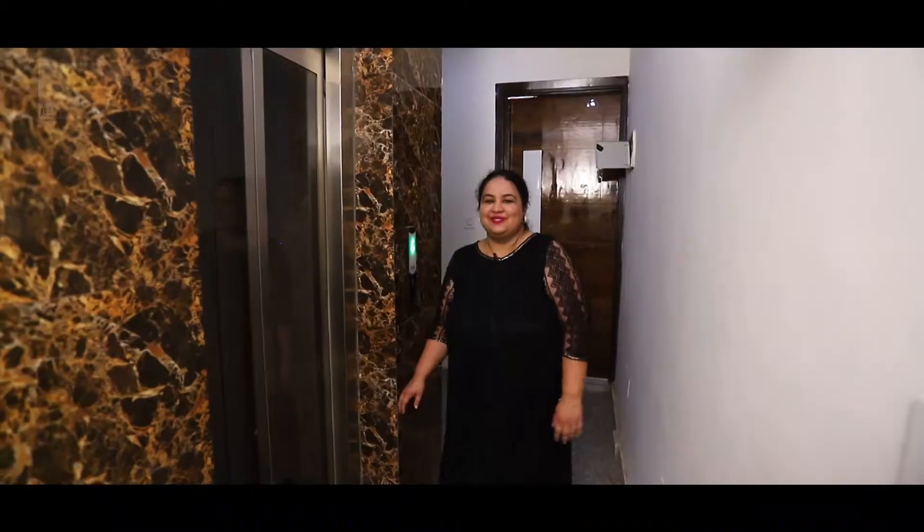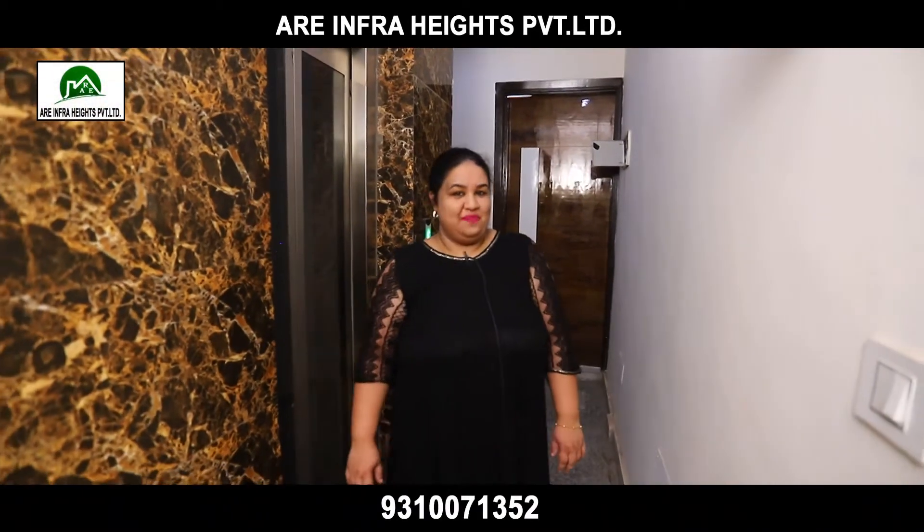Come, see, experience the product and obviously I would like to meet you in person to take you on the virtual tour. I am here to show you your dream house.